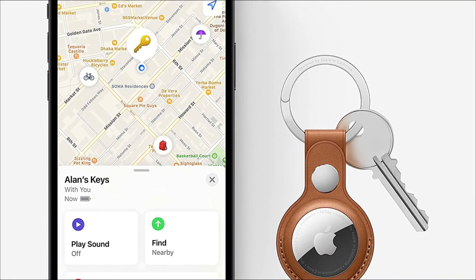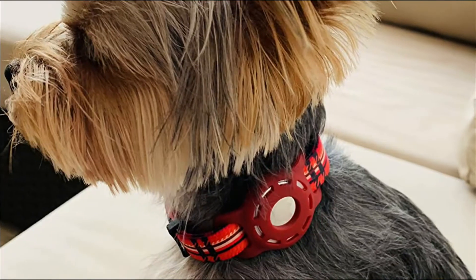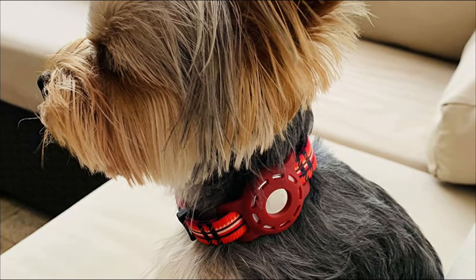The app is simple to use and the tracker has a replaceable battery that should last for more than a year. Apple AirTag is also water-resistant.